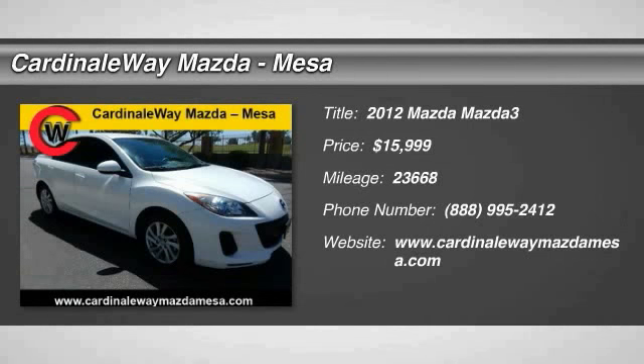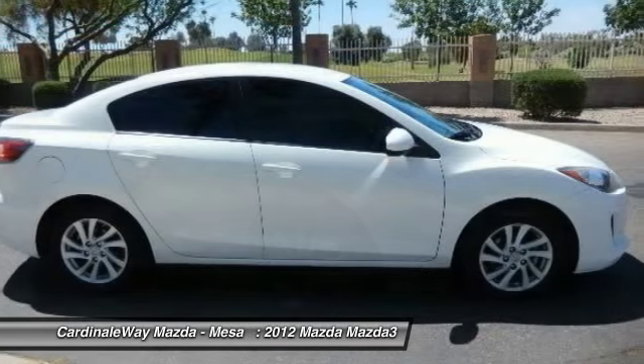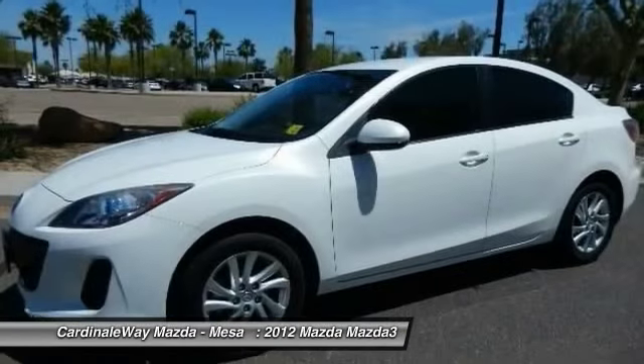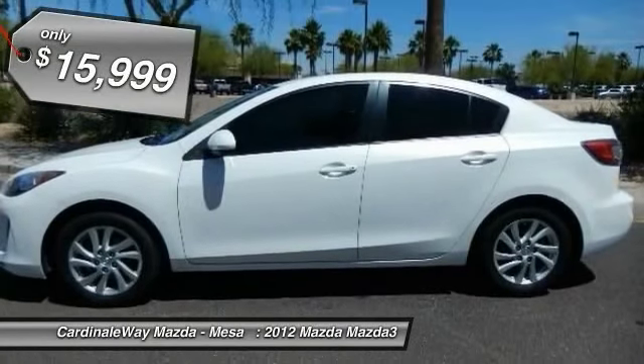2012 Mazda 3, a 2010 Car & Driver's 10 Best Award winner. The Mazda 3 meets your vehicle wants and needs. Powerful and economical, technologically savvy, and boasting top safety features, the Mazda 3 is the total package and is priced below $20,000.